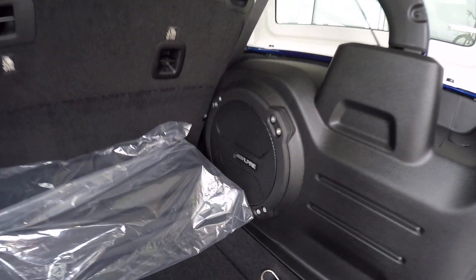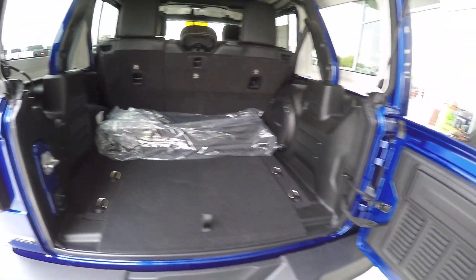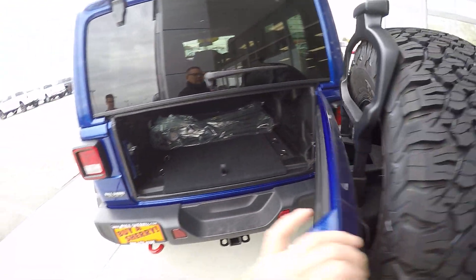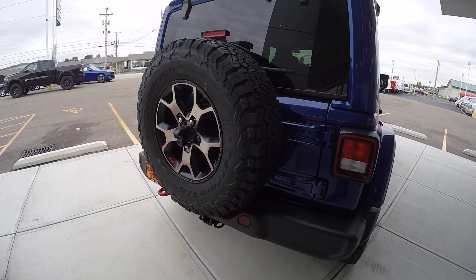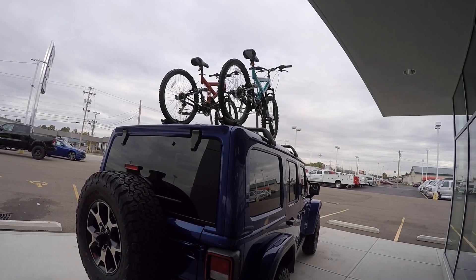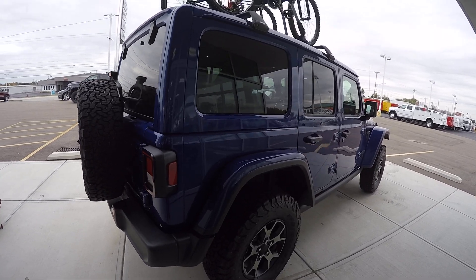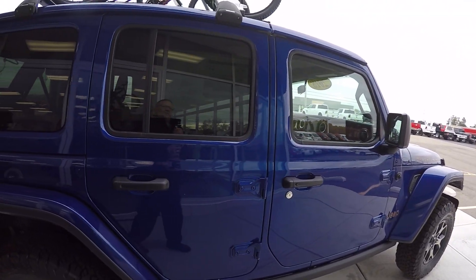Got a big Alpine subwoofer here. Rear wiper. Tow package. The bike's on top, but the racks are extra. That's pretty cool. There are so many accessories for the Jeep Wrangler out there — it's just amazing.